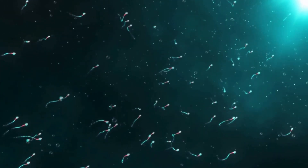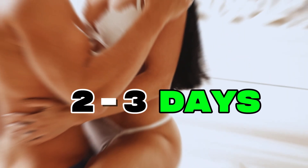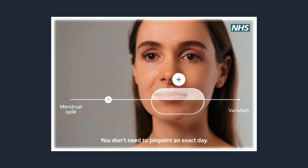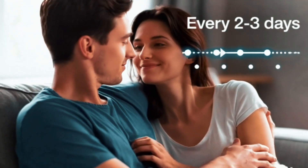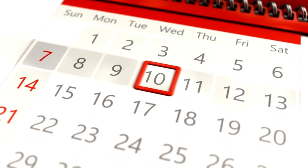Because sperm live for several days, having sex regularly through your cycle — every 2 to 3 days — is often enough to give you a very good chance of conceiving without needing to identify an exact day. This is why NHS advice is very straightforward: regular sex every 2 to 3 days if you are trying to get pregnant, rather than chasing a single predicted fertility peak.